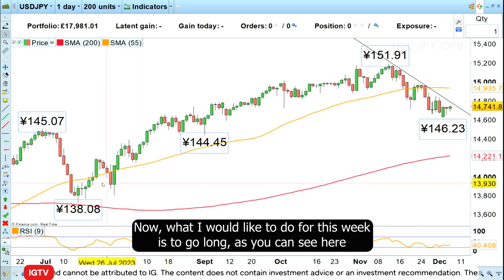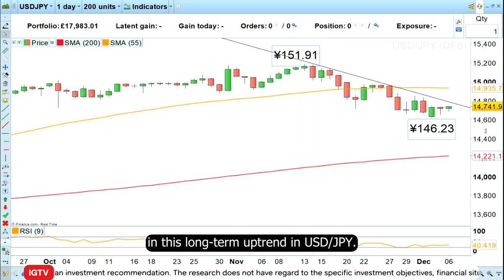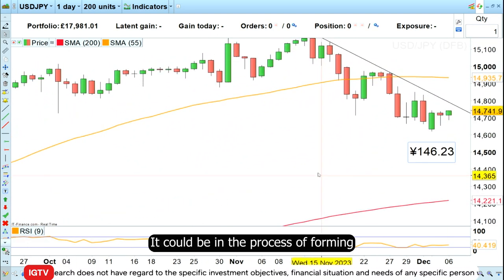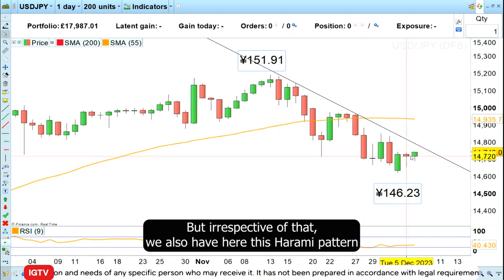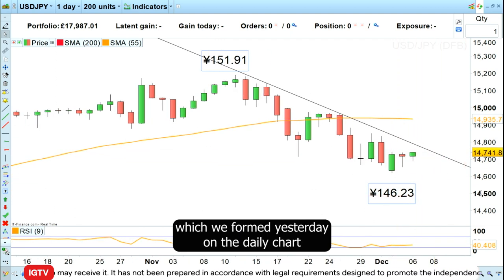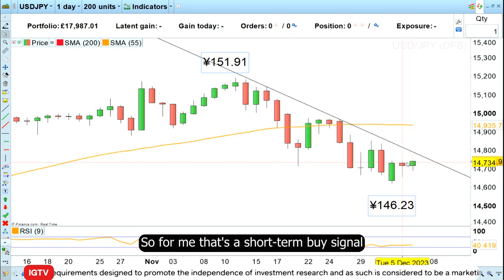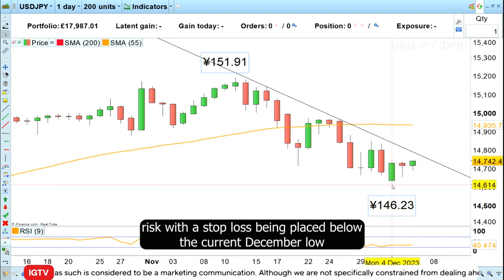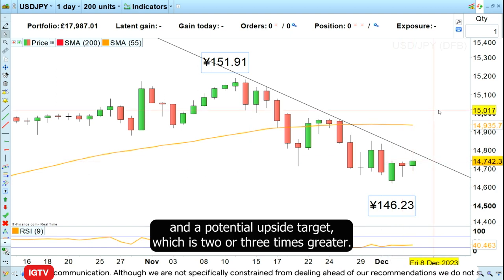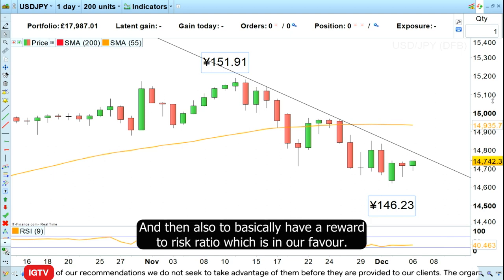What I would like to do for this week is to go long, as you can see here in this long-term uptrend in dollar-yen. Dollar-yen could be in the process of forming what is called an ABC Elliott Wave correction. Irrespective of that, we also have this harami pattern which formed yesterday on the daily chart and today we're breaking out of it to the upside. For me that's a short-term buy signal, and we can do so with a relatively small risk. The stop loss is placed below the current December low, with a potential upside target two or three times greater — giving us a reward-to-risk ratio in our favor.